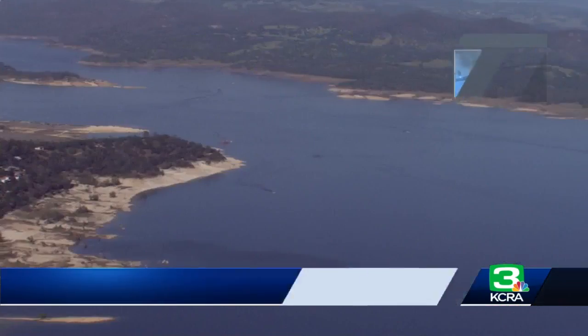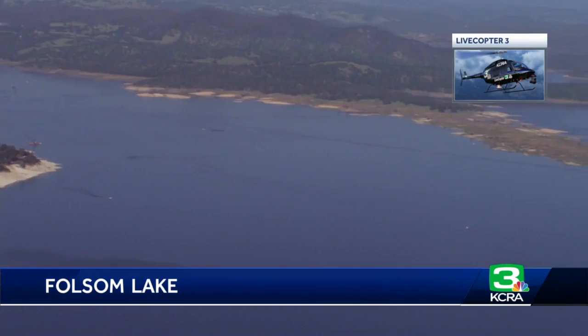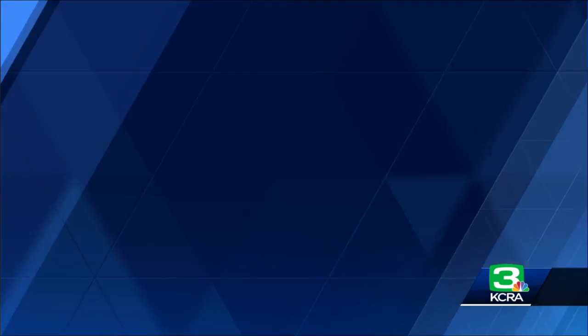As California is in the midst of another drought, the reservoir levels are pretty critical. Livecopter 3 was over Folsom Lake earlier today, and right now it is at 62% of capacity.